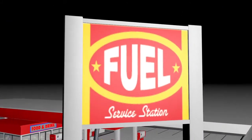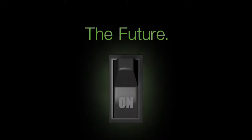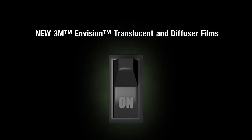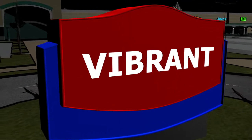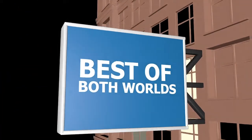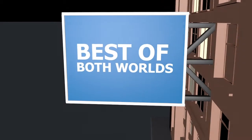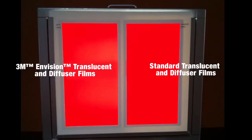It's an industry breakthrough — you're about to see illuminated signs in a whole new way. The next generation is here: new 3M Envision Translucent and Diffuser Films, the first-ever graphic film specifically designed to optimize LED illuminated signs. They combine the unrivaled performance and cost savings of LED lighting with 3M technology for the best of both worlds.